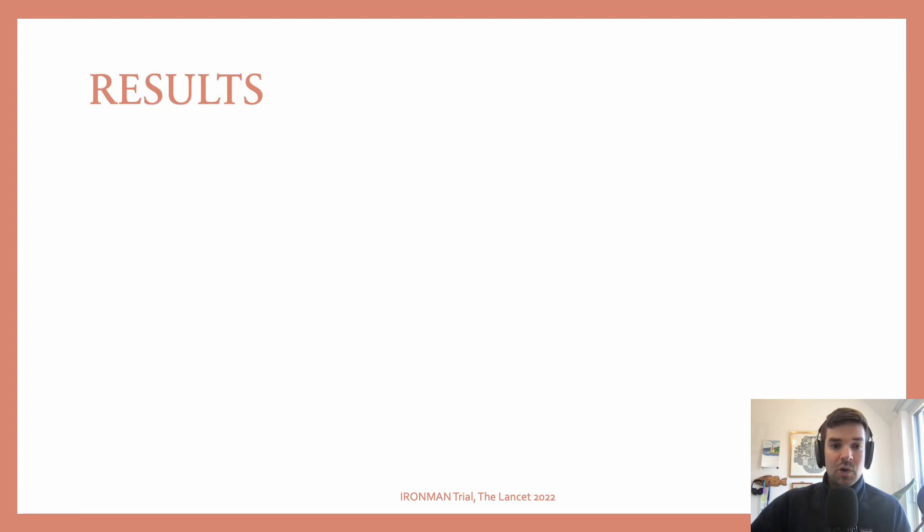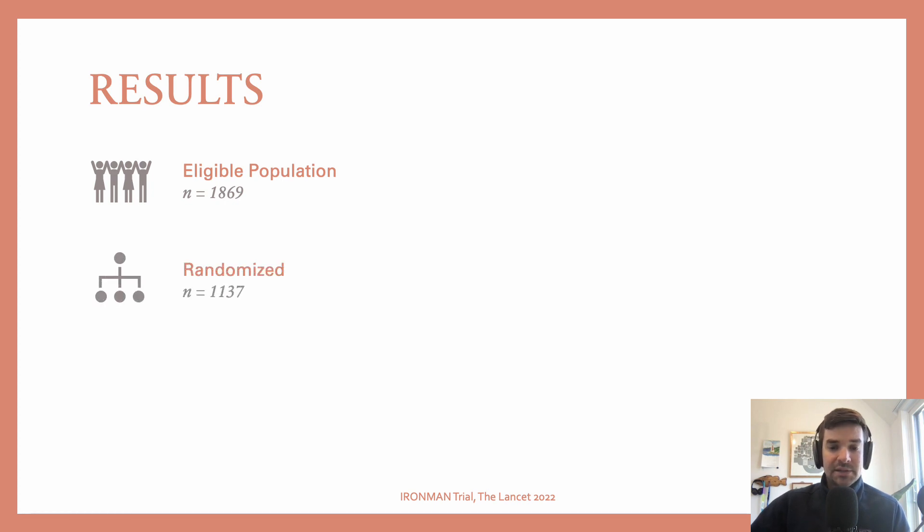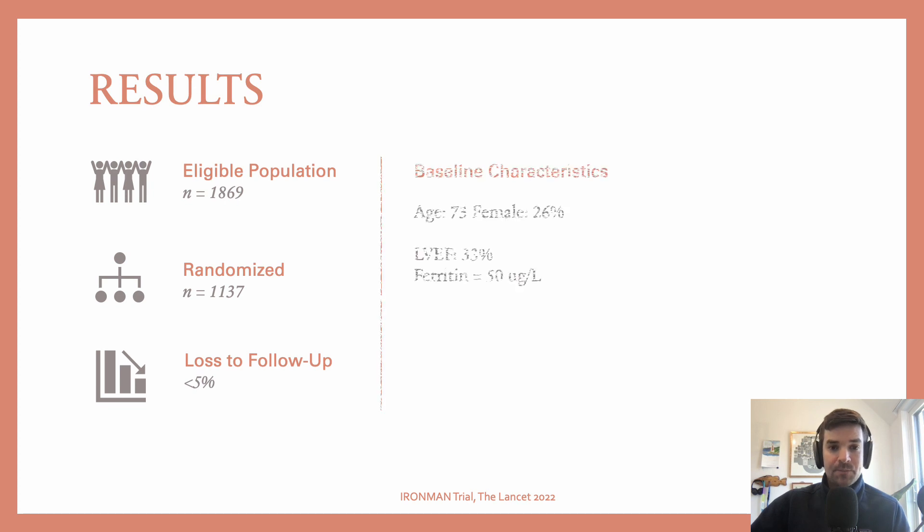Overall, they approached just under 2,000 patients and randomized approximately 1,100. Loss to follow-up was rare. Baseline characteristics: average age of 73, 26% were women, baseline ejection fraction was about 33%, and baseline ferritin was 50 micrograms per liter.